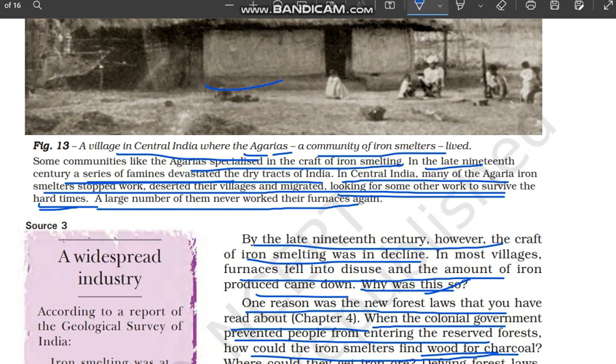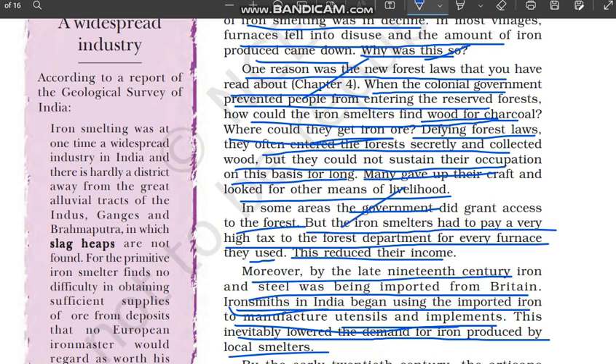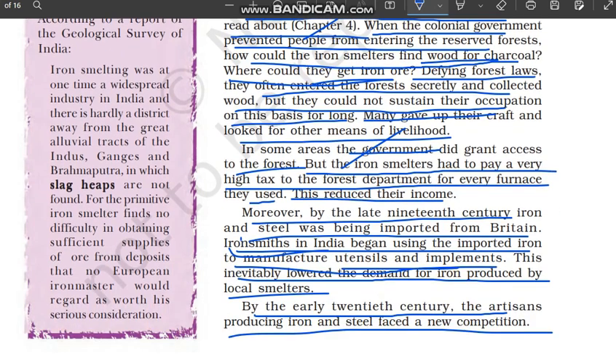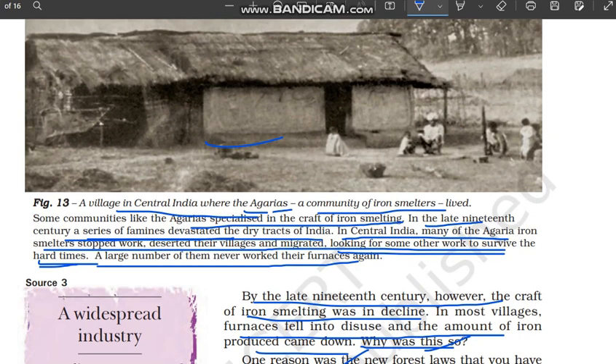To summarize, we have studied two or three causes: forest laws made it very hard for iron smelters to continue their work; where the government allowed forest access, heavy taxation hurt their income; imported iron reduced local demand; and famines in some areas caused people to abandon their villages, homes, and furnaces entirely. This is why so many furnaces are now left abandoned.